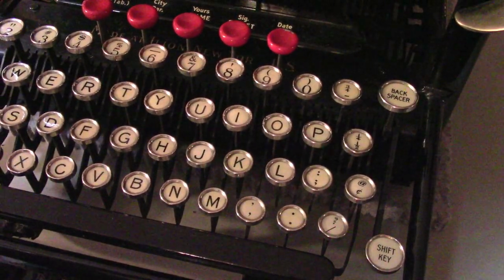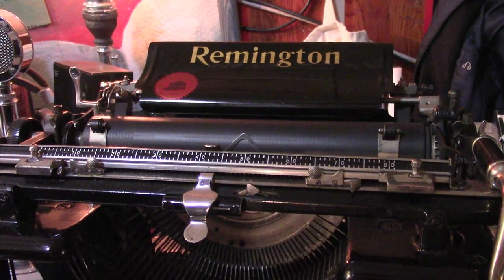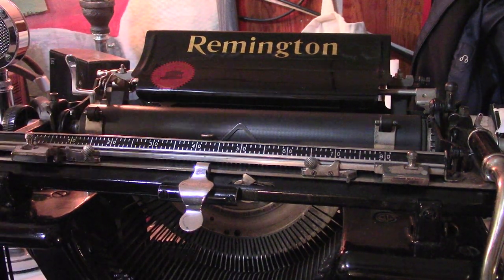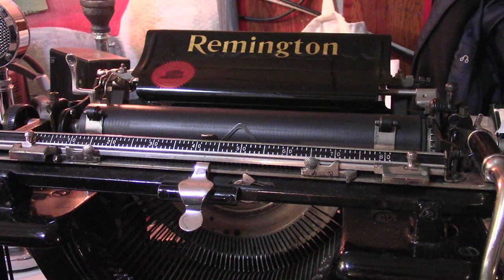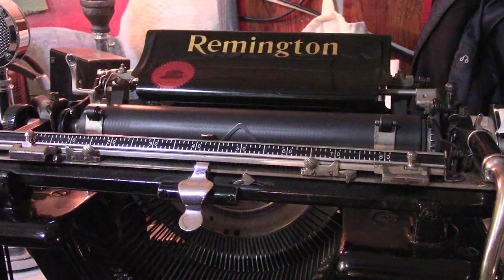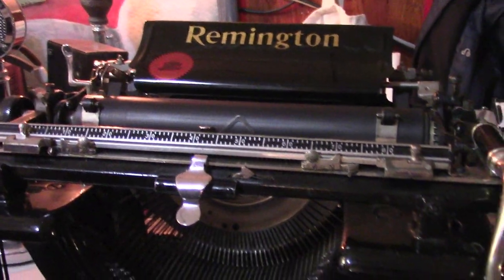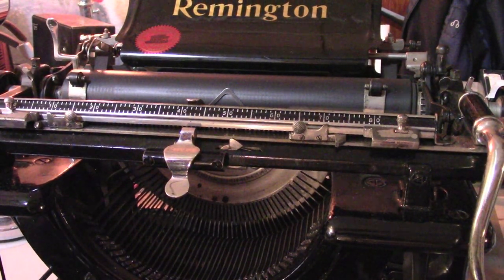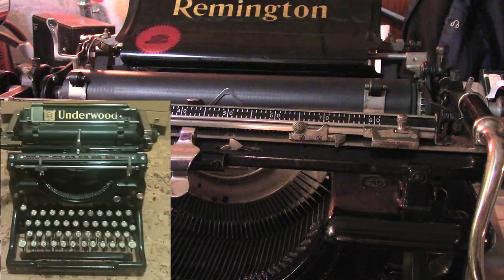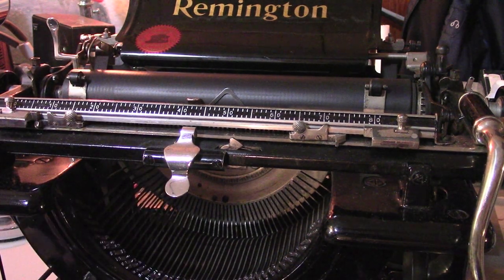Welcome to another episode of Rapidly Aging Technology. Today we're going to be talking about technology that has rapidly aged into almost obsolescence — a typewriter, and particularly my Remington No. 10 typewriter. This is a full-size desktop battleship that was the mainstay of offices everywhere. One of its big competitors would have been the Underwood No. 5, which I also have. However, this is a particularly late example of a Remington No. 10.